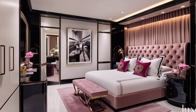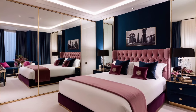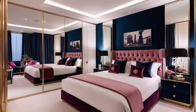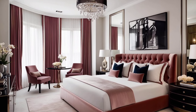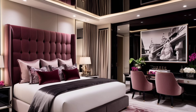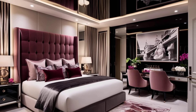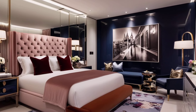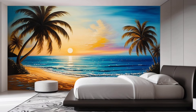Even though modern decor tends to lean towards clean and simple, you can still make your bedroom cozy with the right textiles. Layer your bedding with throws, blankets, and pillows in different textures and fabrics. Stick to a simple color palette to keep it looking modern, but don't be afraid to mix materials like linen, wool, or faux fur for that ultimate cozy vibe.